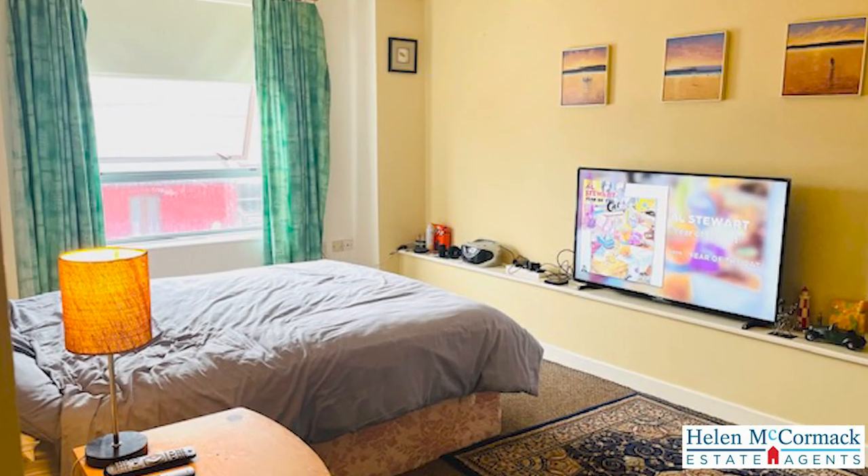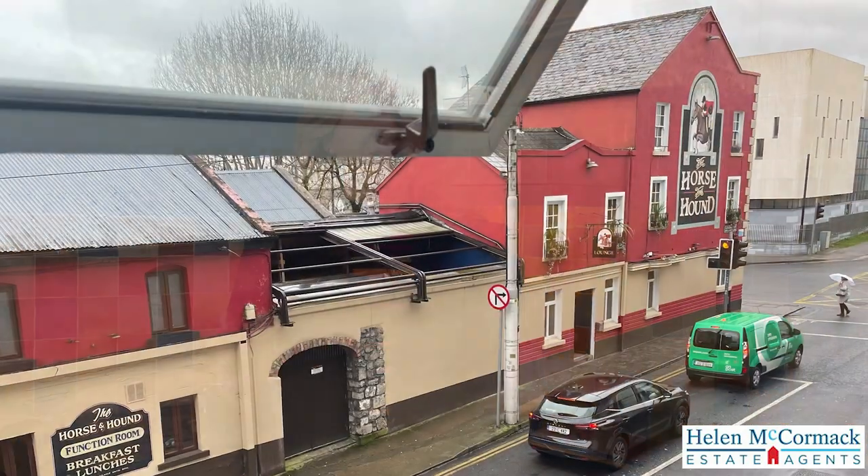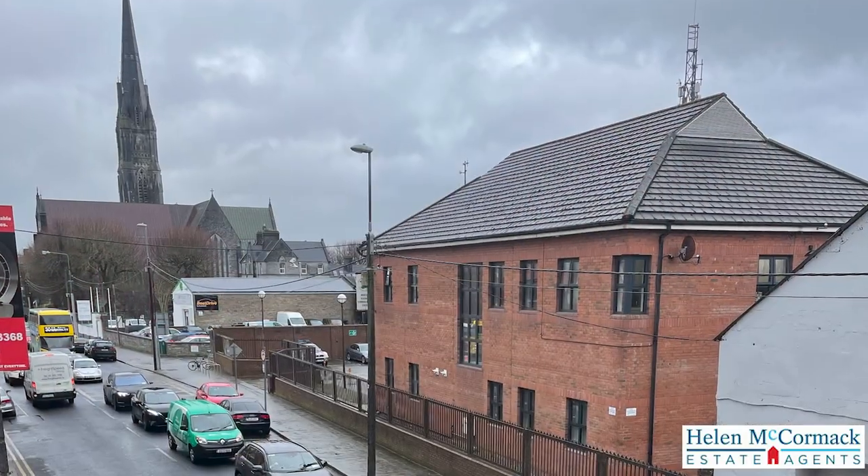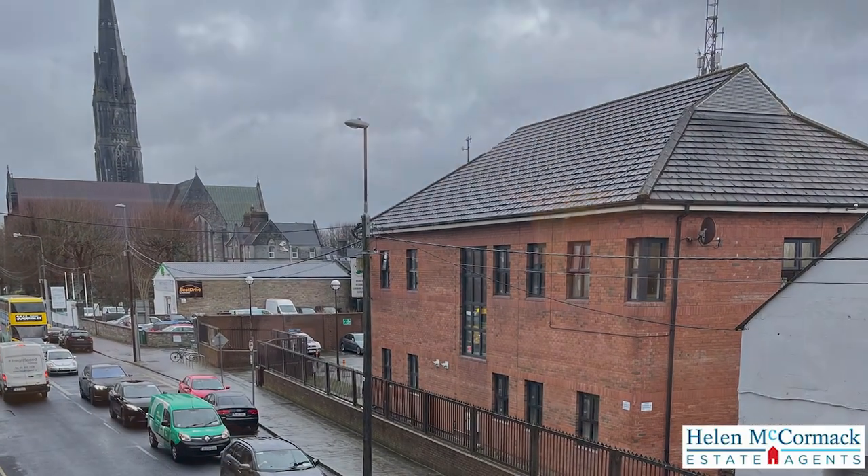Many apartments in Limerick are selling currently with sitting tenants. So the fact that it's vacant also opens up the market to not only investors, but to owner-occupiers and first-time buyers as well. Based on its location at the top of Williams Street in Limerick, it would also be a great opportunity for a first-time buyer to buy this unit and to live in one of the rooms and let out the other room on the rent-a-room scheme.